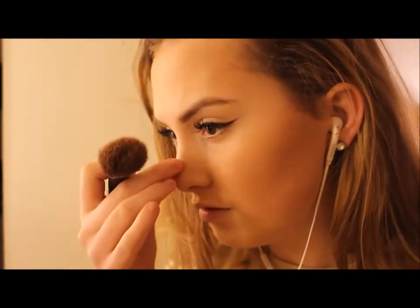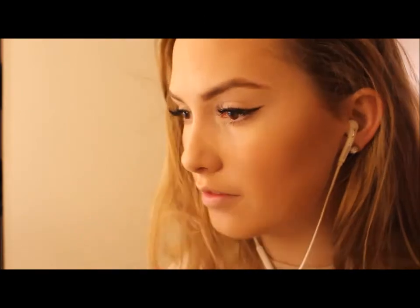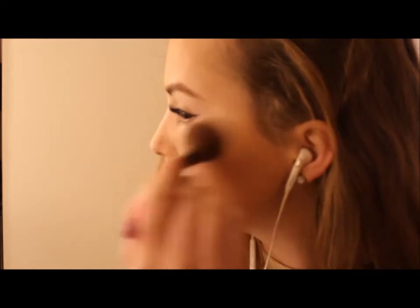Now for my favorite part — highlight. I am using this one from Anastasia Beverly Hills and I'm contouring the usual places: down the center of my nose, top of my cupid's bow, my inner tear duct, top of my cheekbones, under my eyebrow, and my eyebrows even.